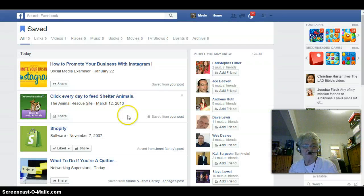Click on that and there's all the posts you have saved. I hope this little tip has helped you. Thanks for watching and bye for now.